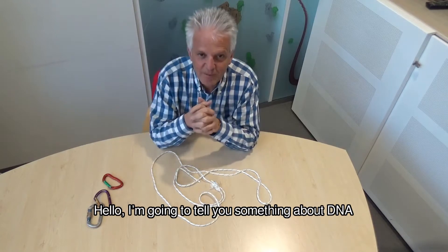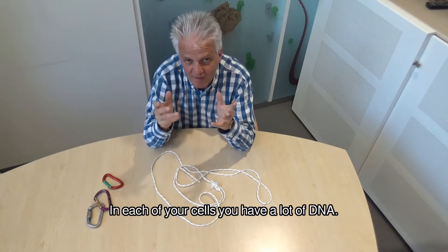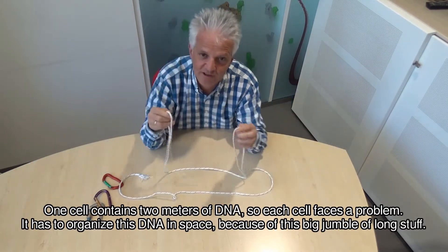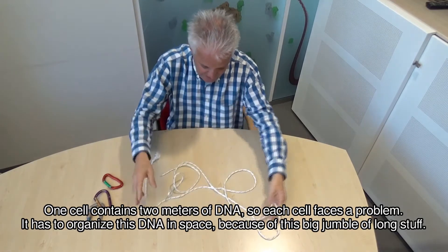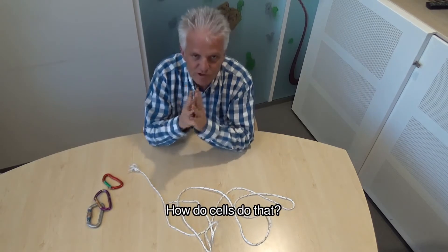Hello, I'm going to tell you something about DNA. In each of your cells you have a lot of DNA. One cell has like two meters of DNA, so each cell faces a problem: you have to organize this DNA in space because it's this big mumble of long stuff. How do cells do that?